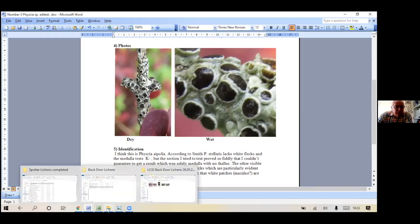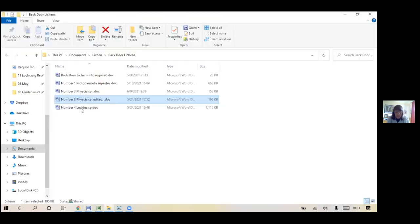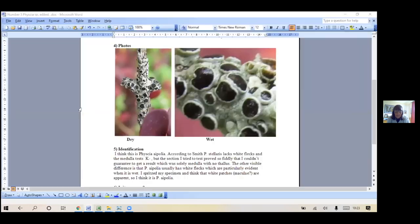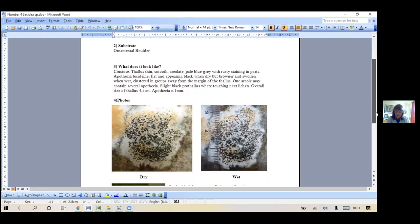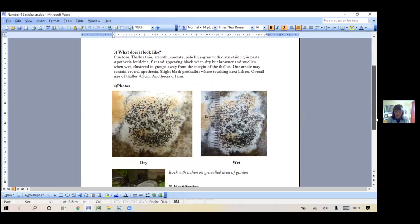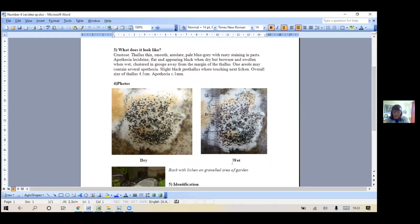So that's the first one. The other one is possibly less clear. It's in the same place, actually nearer my back door, and it's on a boulder which was brought into the garden when we had somebody landscape it about 20 years ago. I've no idea where the boulder came from or what kind of rock it is. So this is a crustose one with a hypothallus - it's quite smooth and areolate, pale blue-grey with rusty staining.